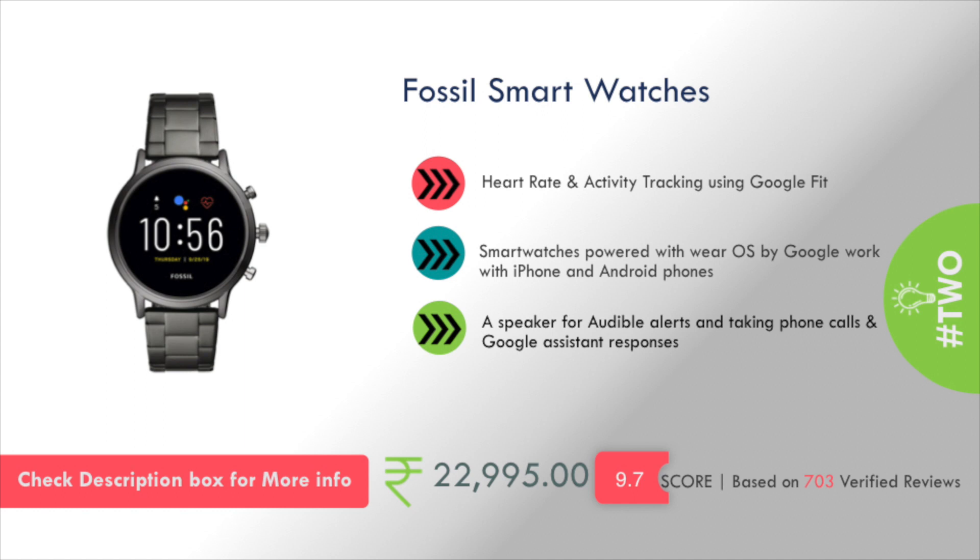Number 2 is the Fossil Smart Watch. It has a speaker for audible alerts, taking phone calls, and Google Assistant responses. This will cost you around 22,900 rupees.